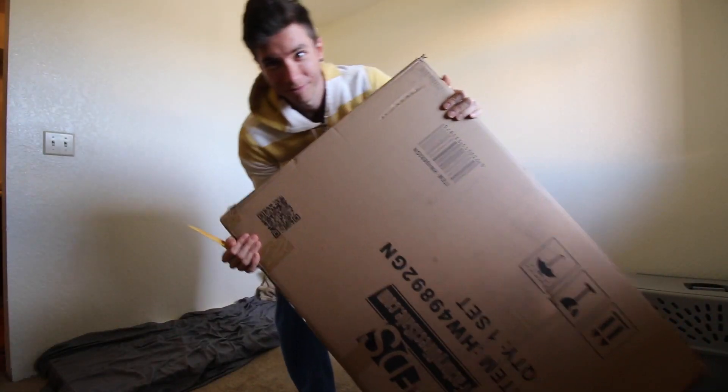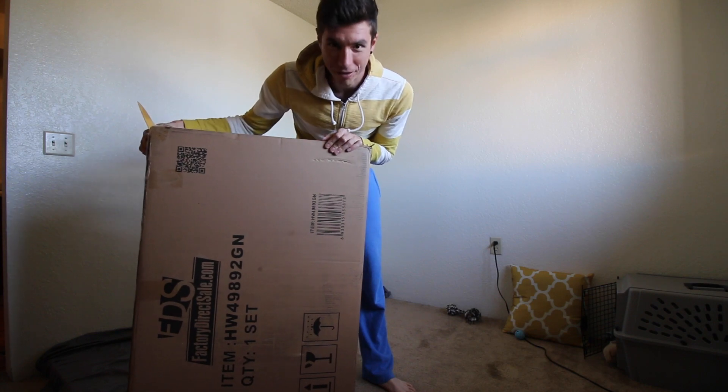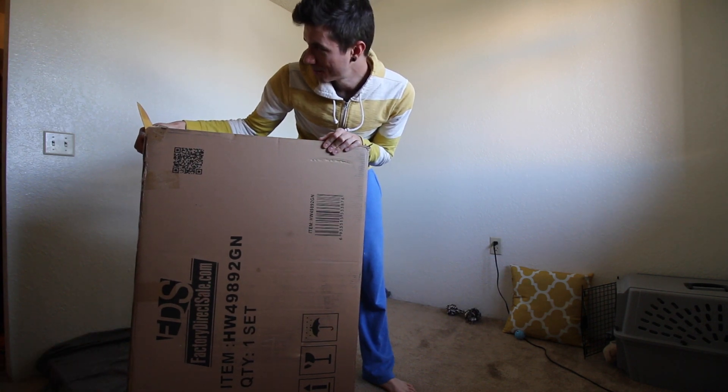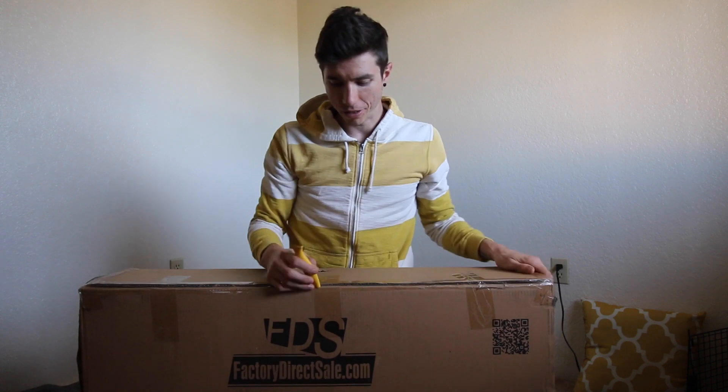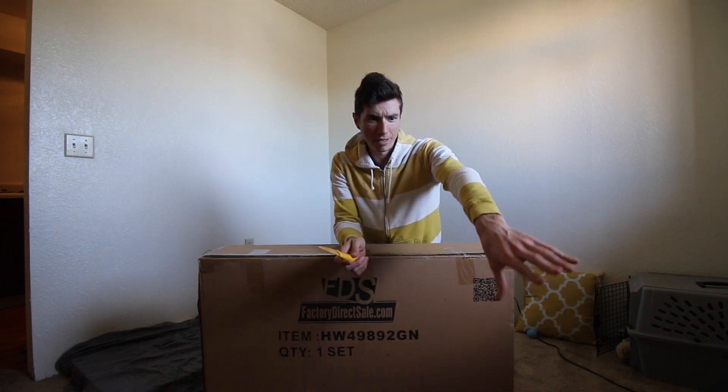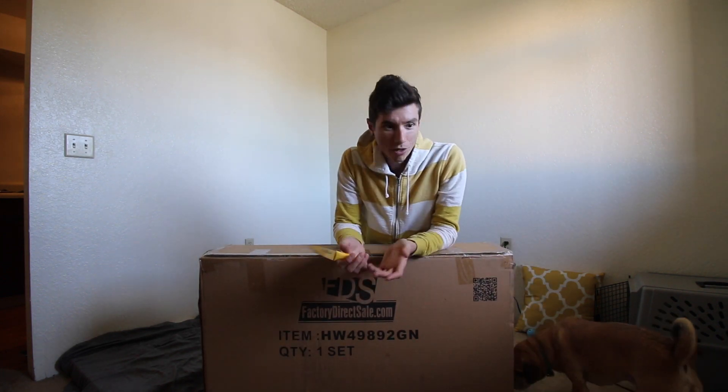So we got this in the mail yesterday. This is like the final installment of our furniture — some folding patio chairs and a folding table. What's cool is all the furniture we've purchased for the apartment is stuff that's going to be easily moved in the future. The chairs and table are folding, our couch we can just roll up and put in the roof bag, same with our bed. Our nightstands we can just disassemble. We're trying to keep everything flat and compact.